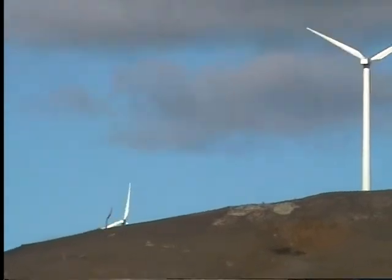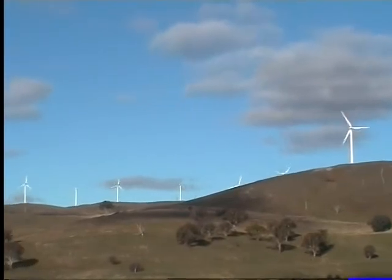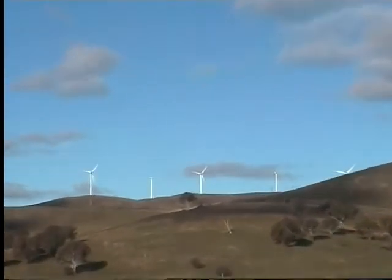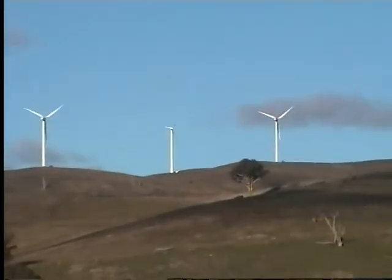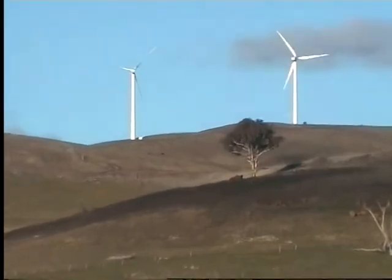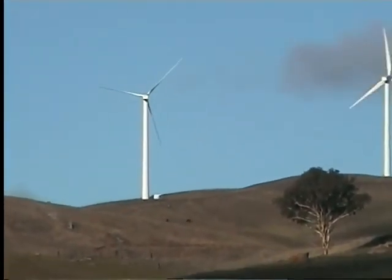The construction of an $18 million wind farm is the largest of its type in Australia, and only the second in New South Wales. The project consists of 15 wind turbine generators, located in three groups on elevated ridges between Lake Carcourt and Mount Macquarie.